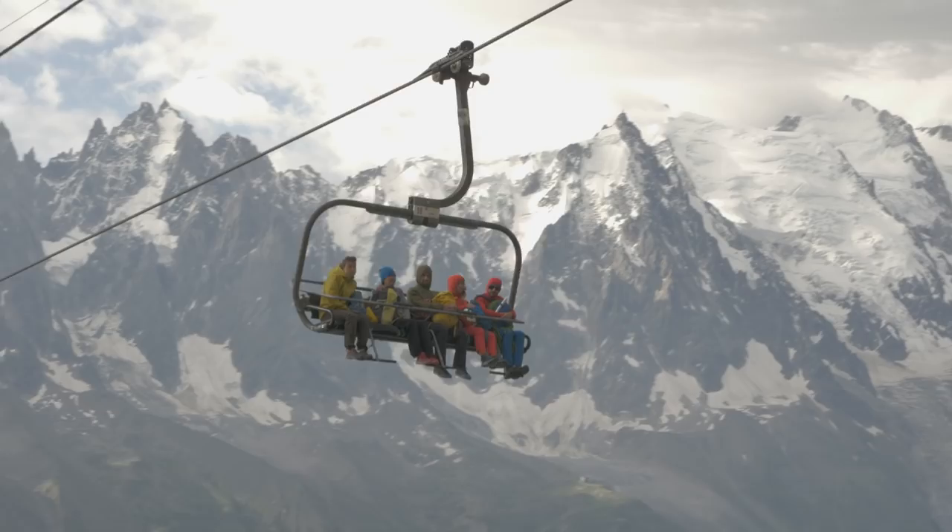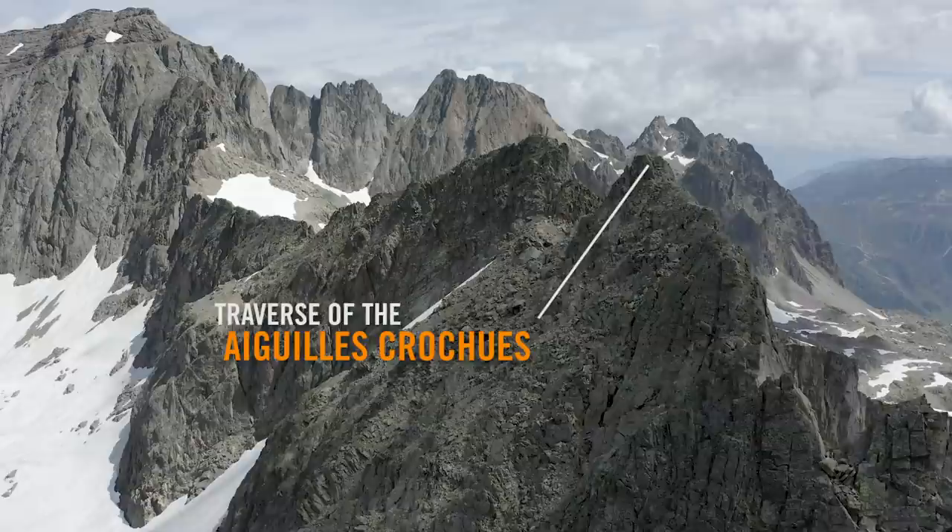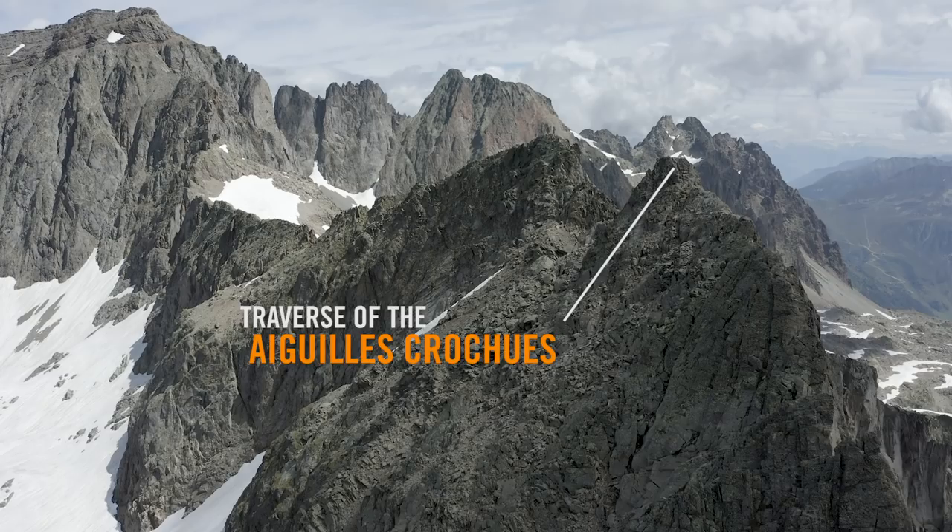Welcome to day three of the Academy. I'm up here with Stian, an Arc'teryx mountain guide and athlete. Today we're going to do the traverse of the Croceux, which is a classic ridge climb here in the Guy Rouge, which is the other side of the Chamonix Mountains.